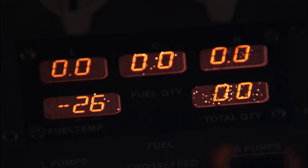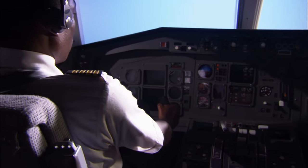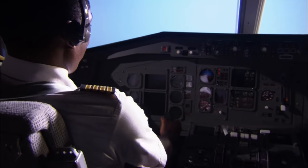The loss of engine power starts rippling through the plane. As well as driving the jet through the skies, the engines supply power to most of the electrical and hydraulic systems. Without the engines, the computer screens, automatic pilot, and many other functions of the plane stop working.